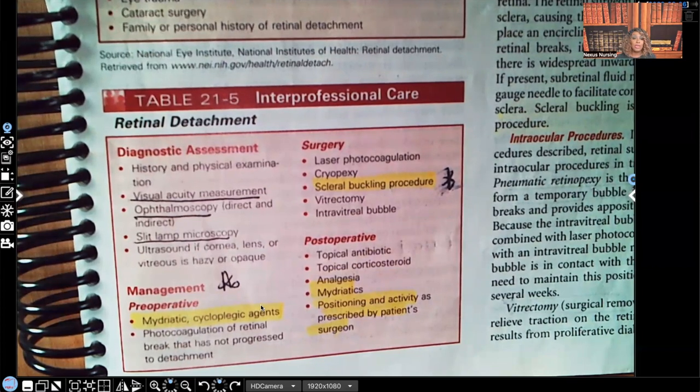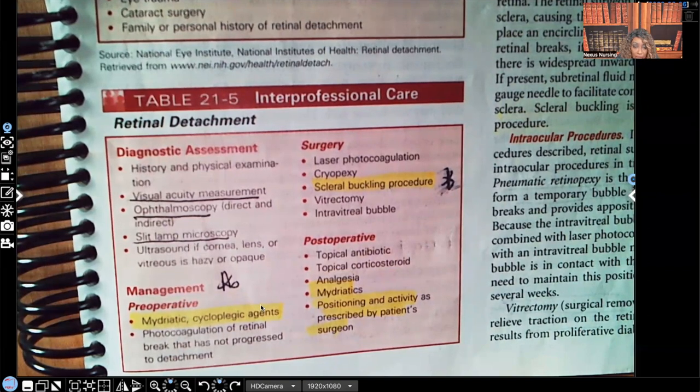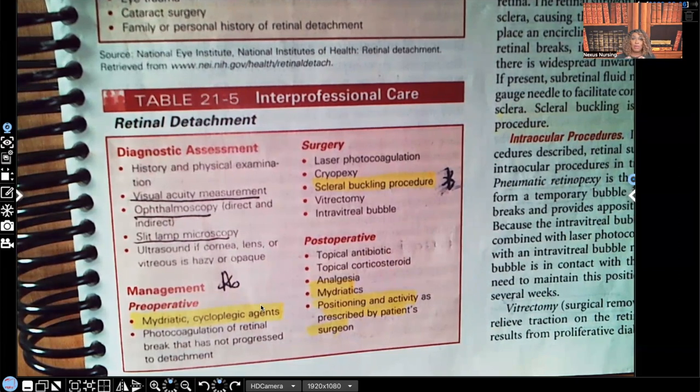For diagnostic tests: visual acuity measurement — again, the Snellen chart — ophthalmoscopy for direct visualization, and slit lamp microscopy. For management, remember this is an ocular medical emergency. Pre-op, the patient is going to get mydriatic medication and cycloplegic agents. If you don't know what those are, I did a whole video on those in my pharmacology playlist — be sure to go back and check that out.